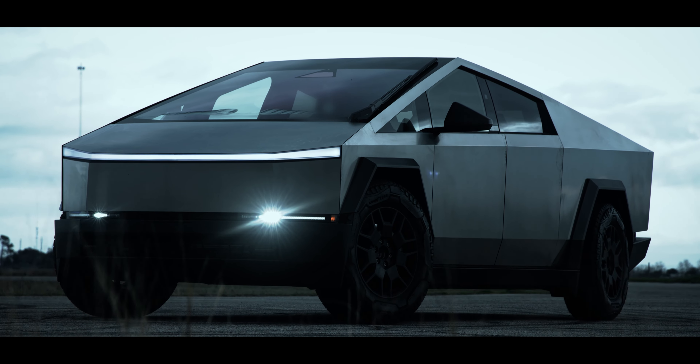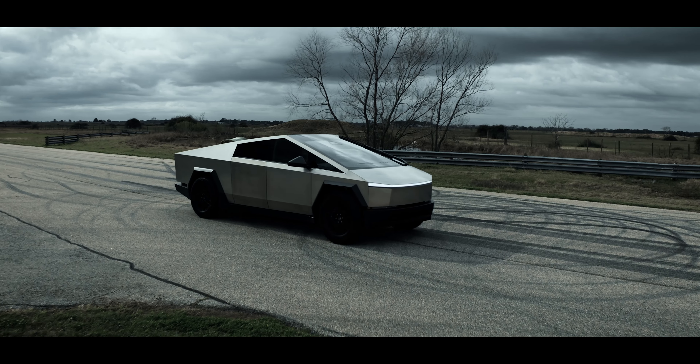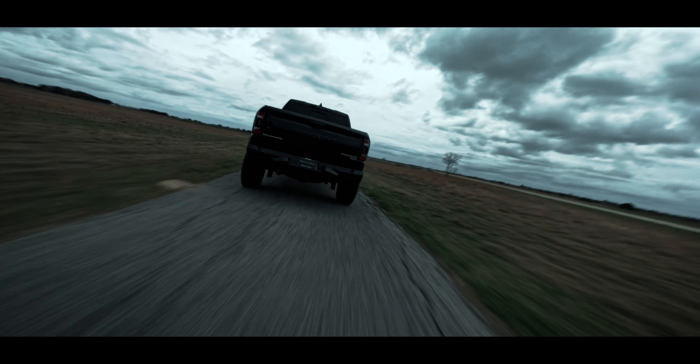It is not the Cyber Beast, but it is the all-wheel drive model. My first initial impression: goofy is the word that comes to mind. The matchup we have today is versus the Mammoth 1000 — 1000 horsepower Ram TRX truck.